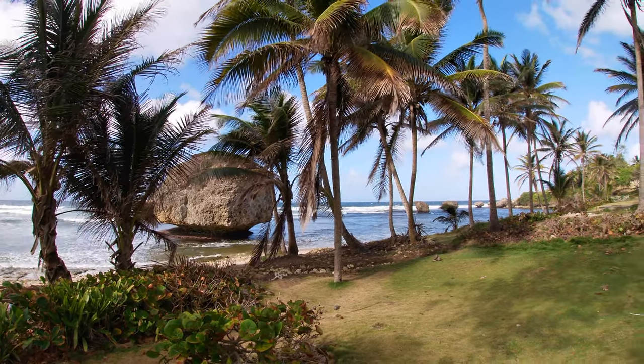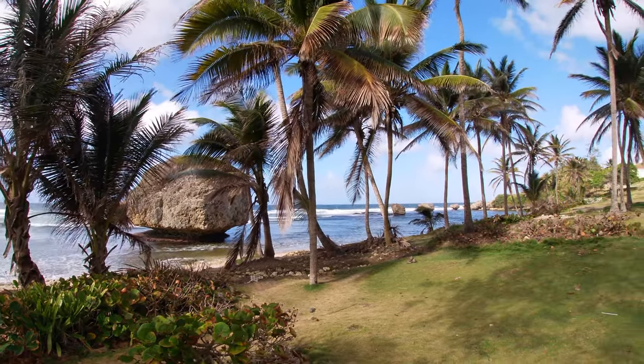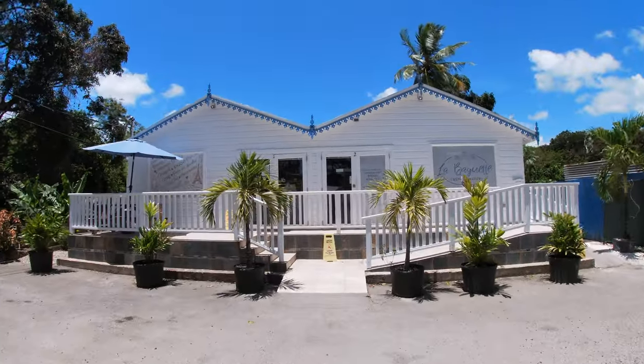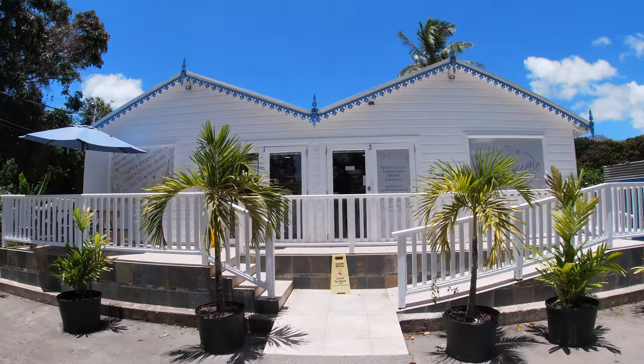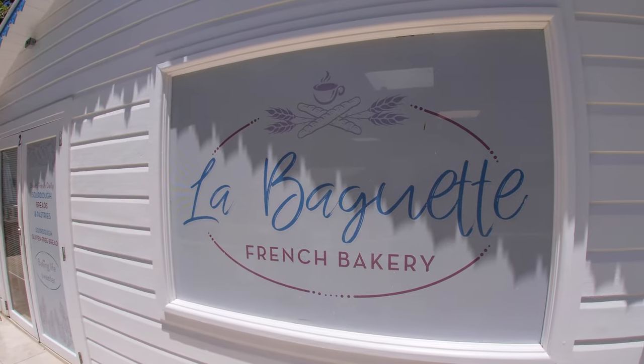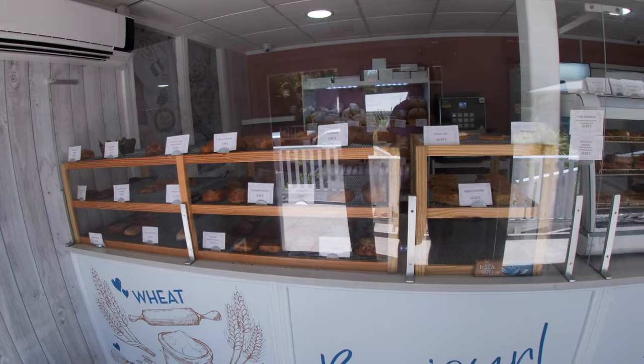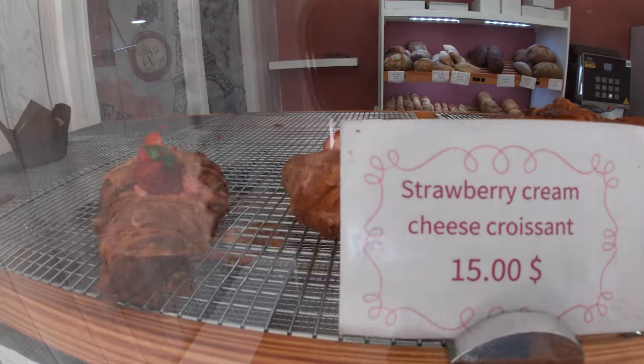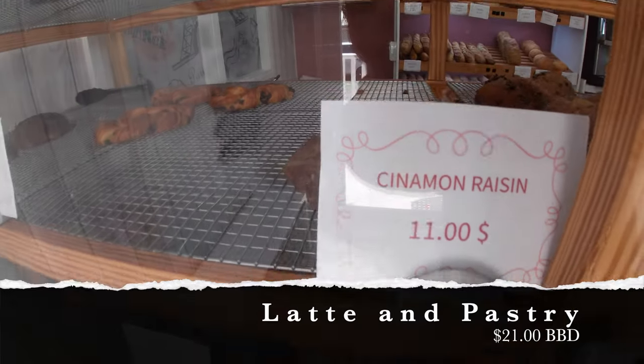The following is an actual day that I did a couple months ago. All prices will be listed in Barbados dollars. Every day should start with a boost of energy, and for me that's coffee. A French bakery lies along the West Coast Highway near where I live, so I grabbed a latte and a pastry to eat while heading to the nearby bus stop. Total cost: $21.